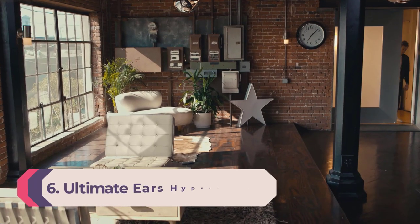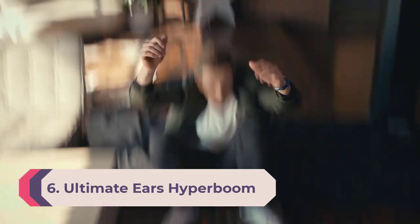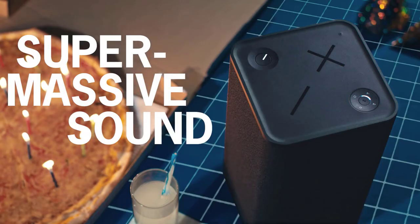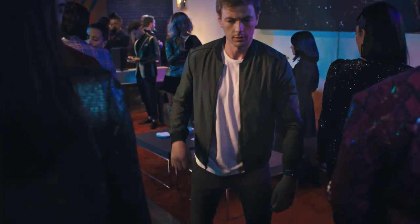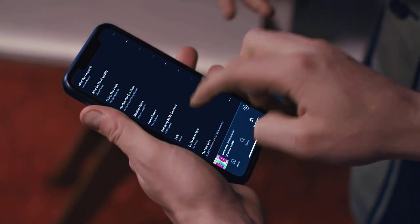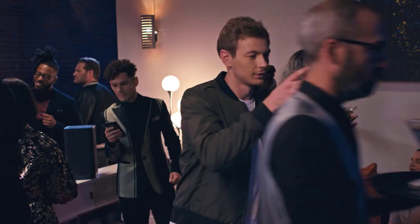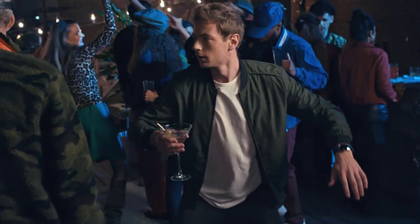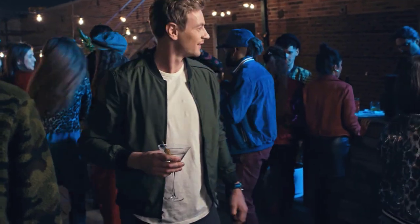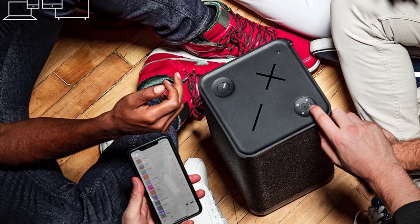Number 6: Ultimate Ears Hyperboom. An elegant, loud, and versatile speaker from Ultimate Ears, considered an upgrade in all areas from previous models in the Boom range, housed in an attractive cabinet that can complement any environment or theme. Adaptive EQ sounds great everywhere — Ultimate Ears have adopted cutting-edge technology that analyzes the speaker's surroundings to shape the tonal qualities to suit its environment best. This is done through an onboard microphone that examines incoming reflections from surfaces such as tiled floors, windows, mirrors, or countertops that may negatively impact sound quality.